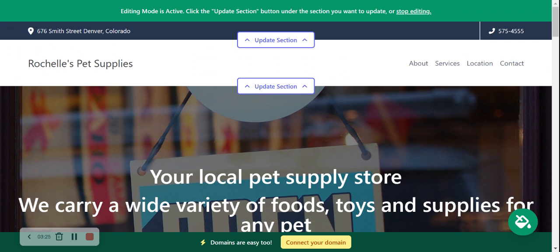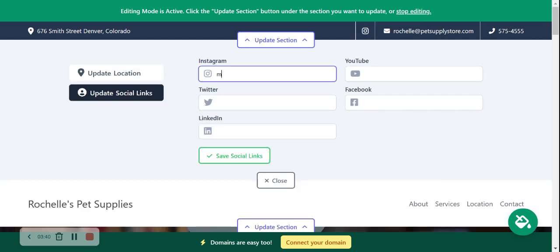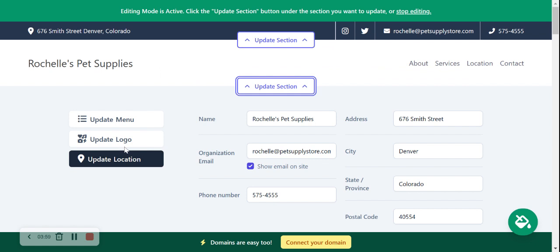I'm going to walk you through each section from top to bottom. You don't need to be a web developer, you don't need to know any coding. Let's click on 'Update Section' and click on 'Show Email on Site' so our email address is displayed in the top right-hand corner next to our phone number, which is click-to-call. Let's save and head to 'Update Social Links.' I'm now going to put in our Instagram page and our Twitter page. There's also an option for LinkedIn, YouTube, and Facebook, and the icons will be displayed here. Let's click save and move along.